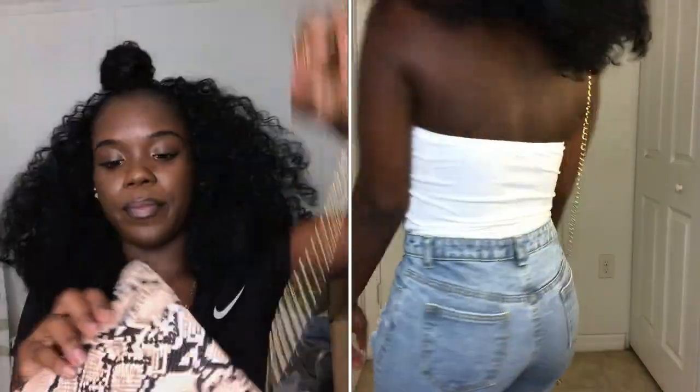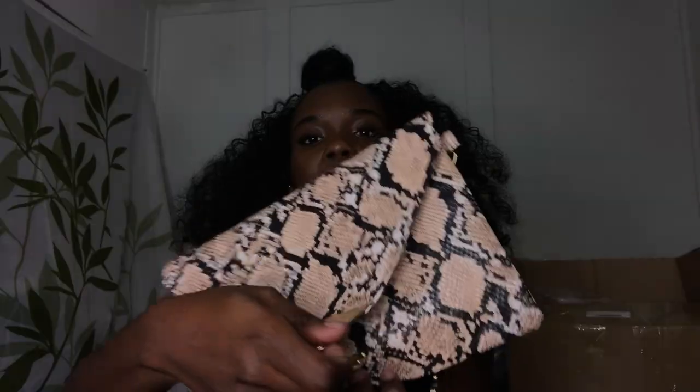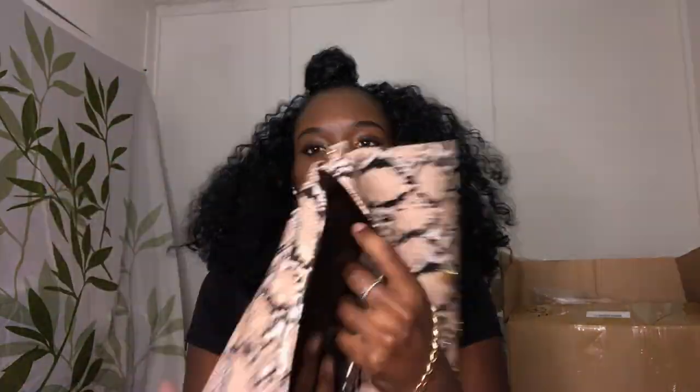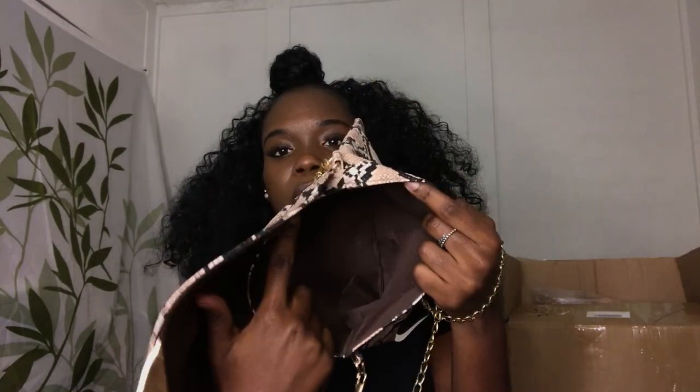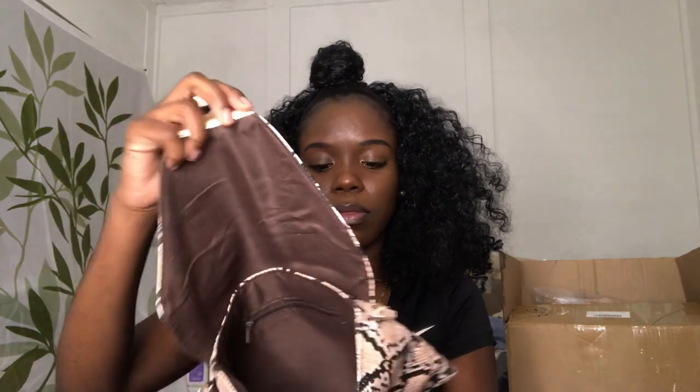The next bag is this snakeskin print crossbody bag. You can take the chain off and rock it as a clutch or a regular bag. It has one zipper pocket in the back — no other mini pockets. It does fit a good amount of stuff, so you can get away with your phone and regular items.